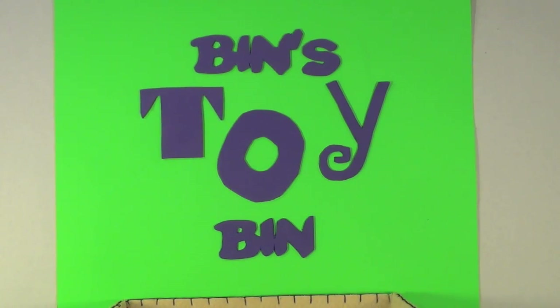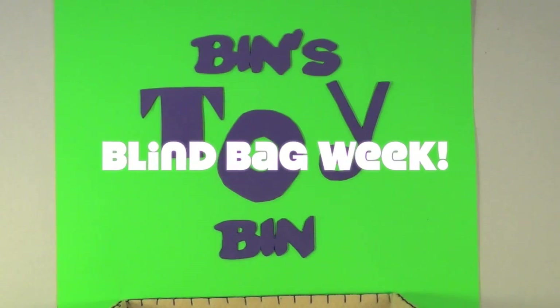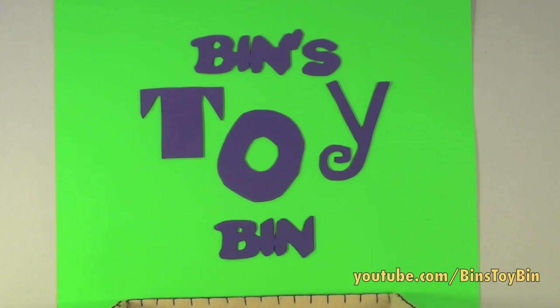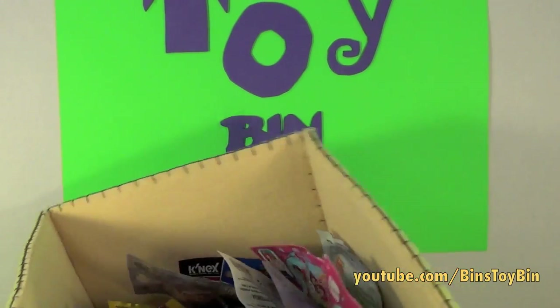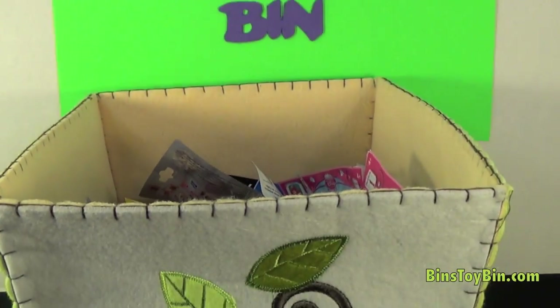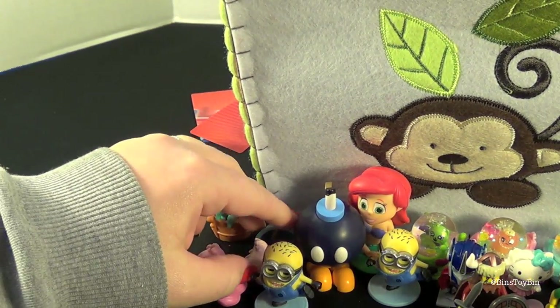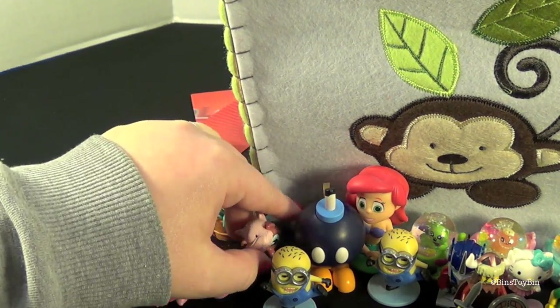Hi everyone, it's Jon and Ben, and it's still Blind Bag Week. It's Thursday of Blind Bag Week, and we have put all our blind bags in this big bucket. You're knocking over our stuff! Whoops - you knocked over Topples.